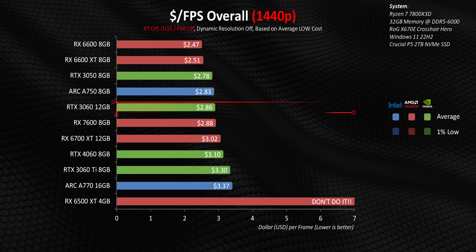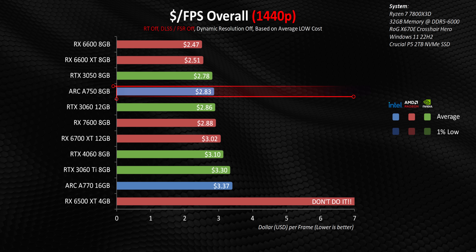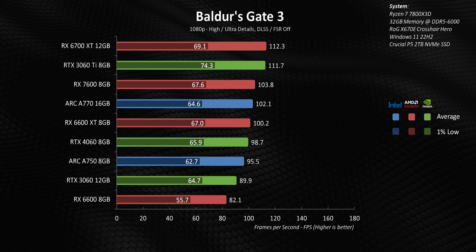The RTX 3060 is still bottlenecked somewhat by the 9600K but much less so than higher-end cards. The Arc A750 is another interesting option but its performance tends to be pretty inconsistent. Now let's address how these cards perform in an absolute best-case scenario — no processor bottleneck whatsoever. Note that the RX 6500 XT and RTX 3050 are not going to be seen in these charts — if I don't recommend them for a 9600K system, there's absolutely no reason to buy either with a higher-end system either.